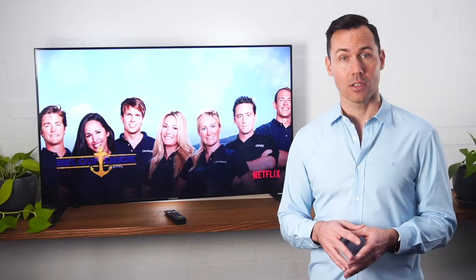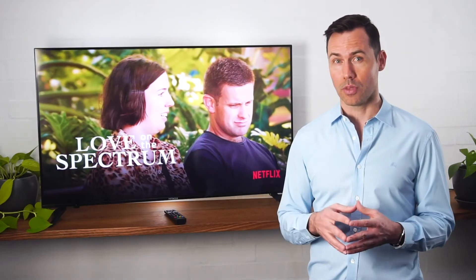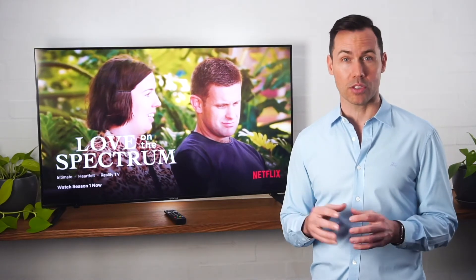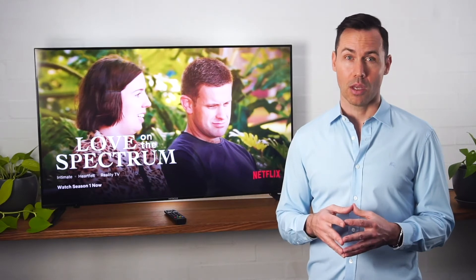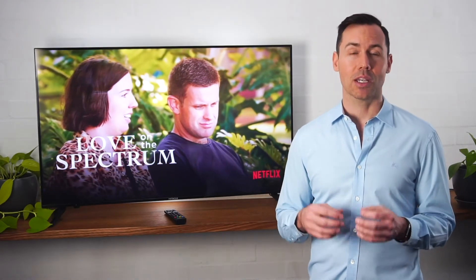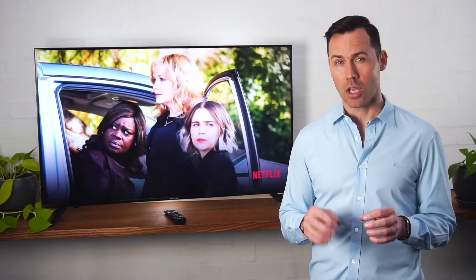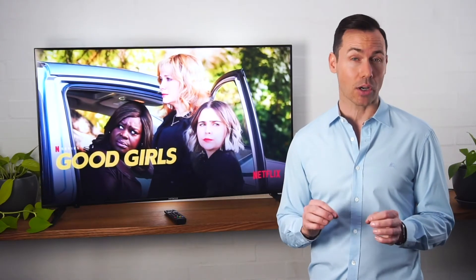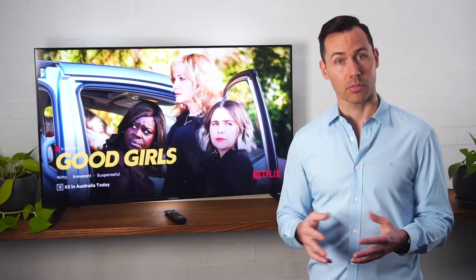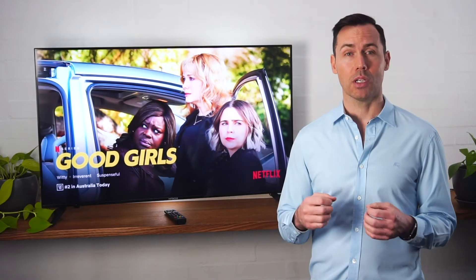Next up, color. Hitachi Ultra HD Android TVs feature a quantum dot panel. Apart from sounding really impressive, this produces considerably brighter and richer colors than conventional LED TVs. This is made possible by using incredibly tiny nano crystals that emit light in a very pure form. They emit red and green light when exposed to a blue backlight behind the TV panel.